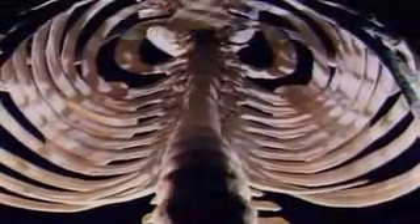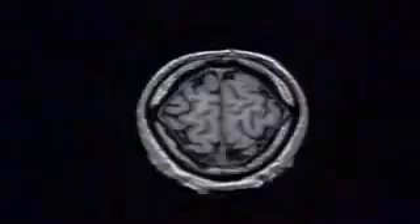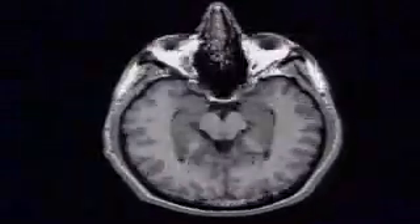The skeleton also provides protection for the heart, the lungs, and other vulnerable organs inside the body. The ribs help to spread the load. The skull is designed like a helmet to protect the brain, but sometimes it meets its match.